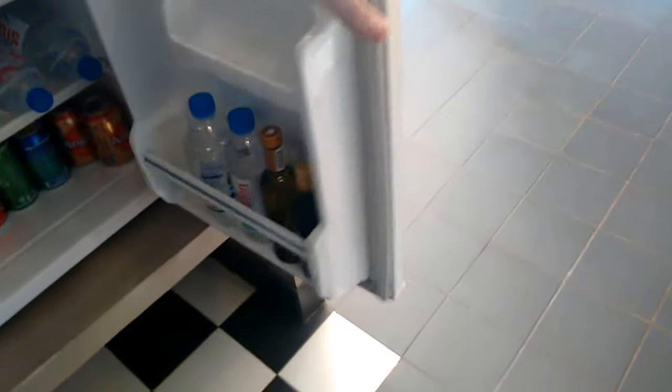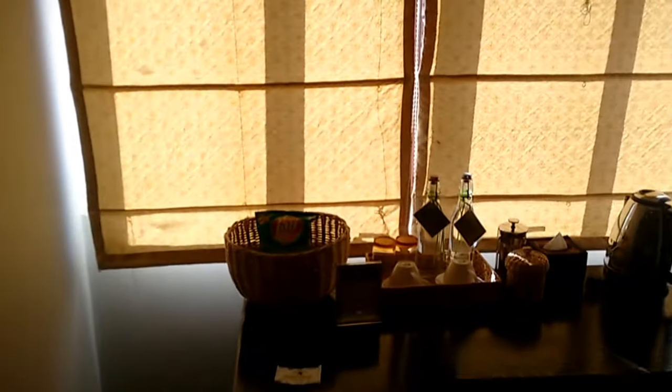Let's have a look at the minibar. We've got some wine in there — that'll keep Tanya happy later — some wine in the fridge, a couple of bags of crisps. Excellent, cool.